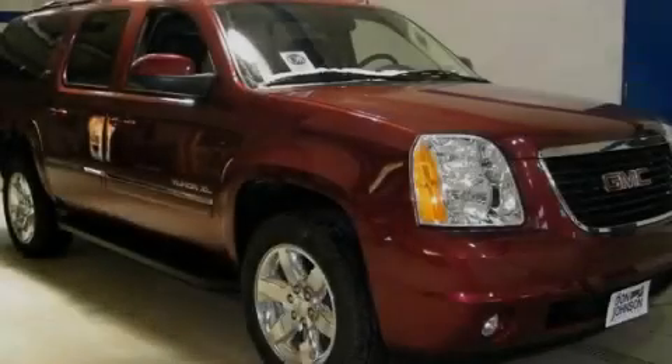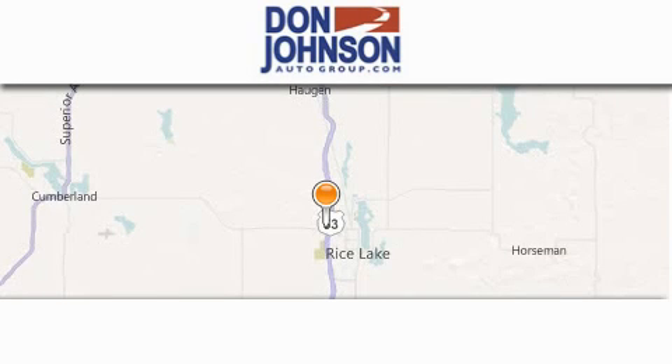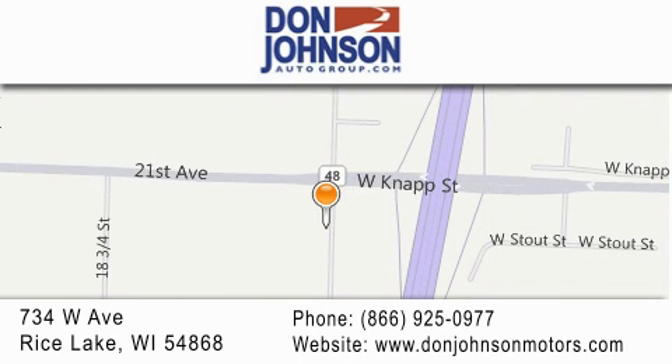Contact us today to arrange your test drive. Don Johnson Motors is located at 734 West Avenue in Rice Lake. Our goal is to exceed all of your expectations to ensure that you'll return for future visits. Thank you.